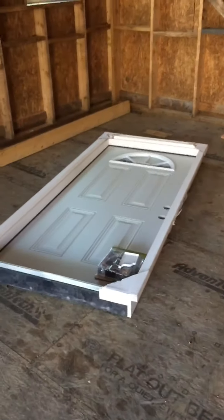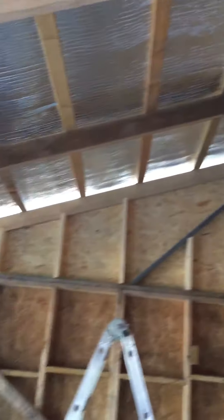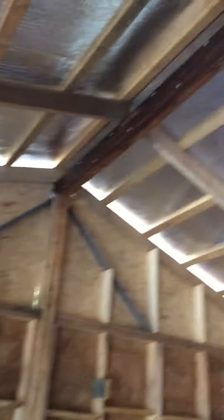New door put in — fun game. Got a lot of boxing in to do, a lot of insulating to do. She's spraying around now.